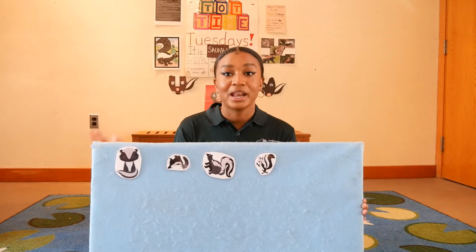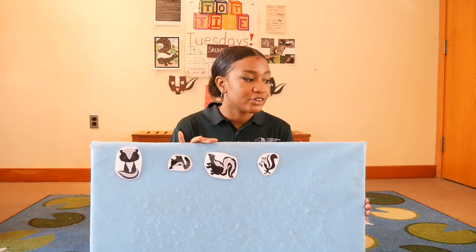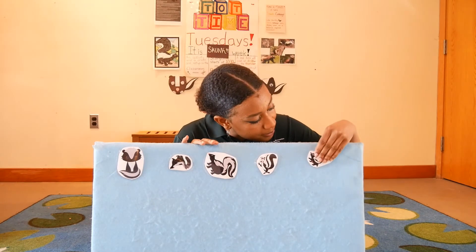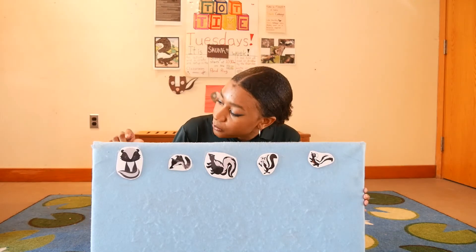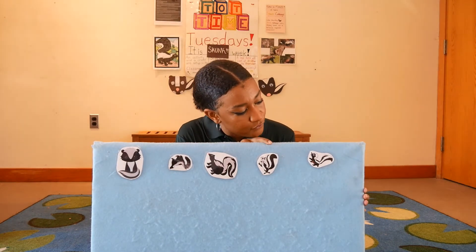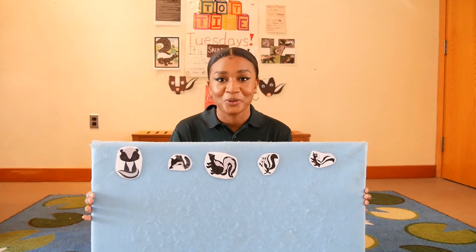Four skunks went out to play in the grass on a sunny day. They had such enormous fun, they called another skunk to come. Let's count how many skunks are on our board now — one, two, three, four, five. We have five skunks on our felt board!